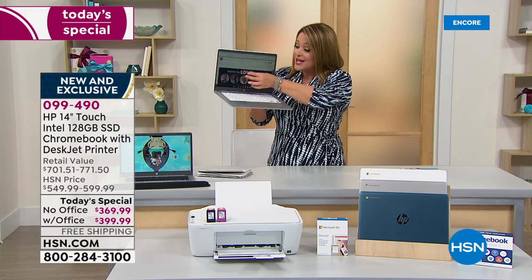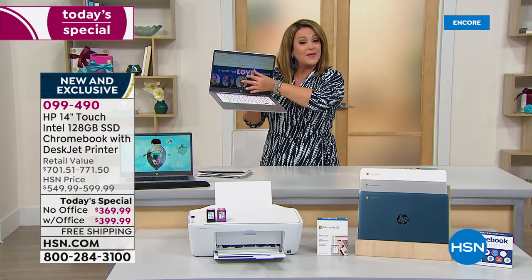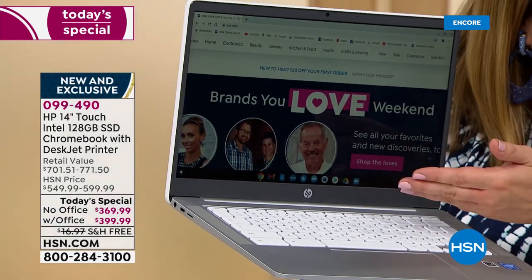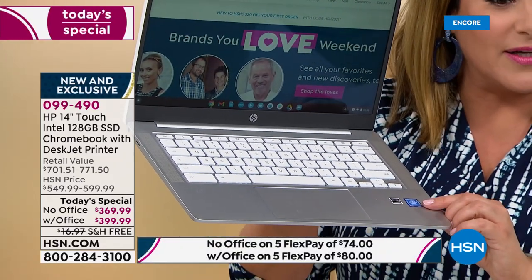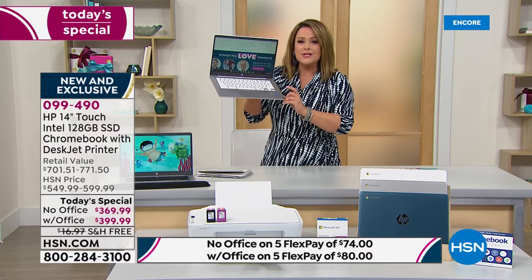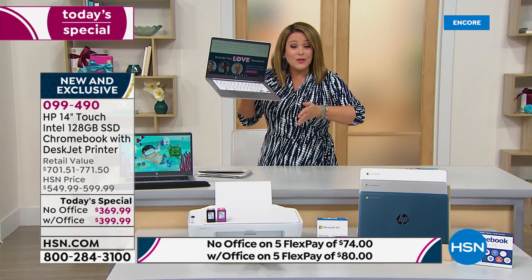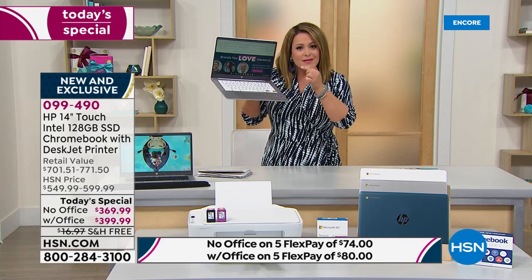Not only are you getting a beautiful touchscreen laptop, which we really love, but it is from that number one brand HP. This is a Google Chrome operating system — an HP Chromebook with an Intel processor. Whether you are gaming, doing emails, social media, sharing pictures, face-to-face chats, working, homeschooling, or ordering groceries, this computer is going to handle it beautifully.